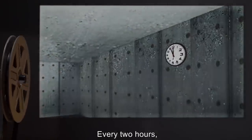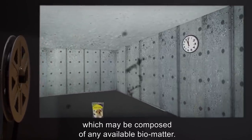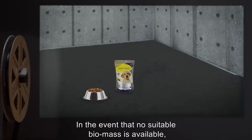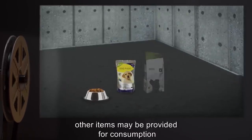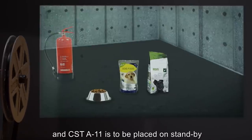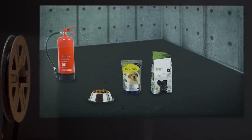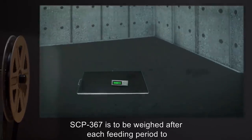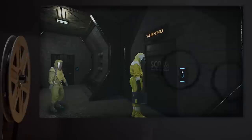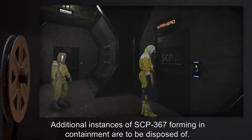Every two hours, SCP-367 is to be provided with one kilogram of feed, which may be composed of any available biomatter. In the event that no suitable biomass is available, other items may be provided for consumption, and CST-A-11 is to be placed on standby in case of rejection behavior by SCP-367. SCP-367 is to be weighed after each feeding period to monitor weight and density increase leading up to division. Additional instances of SCP-367 forming in containment are to be disposed of.